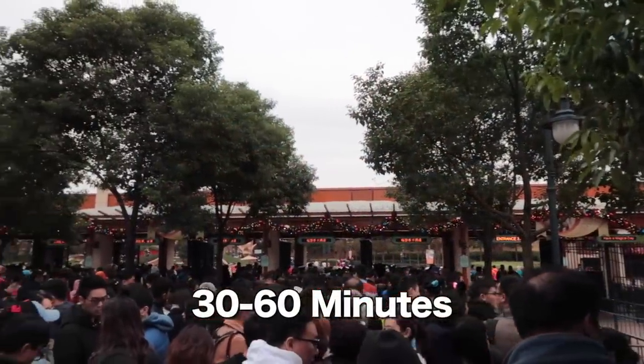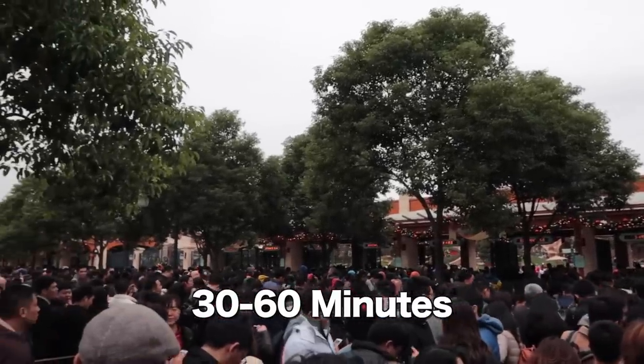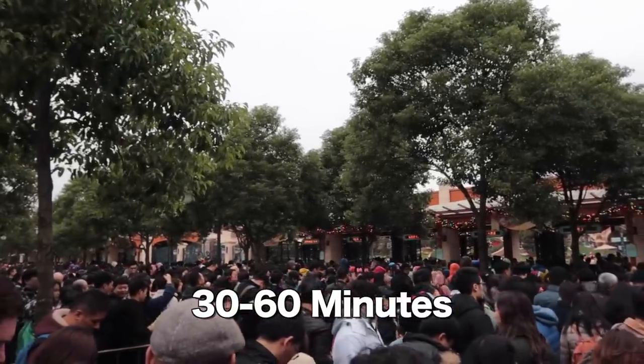Number seven: arriving to the park late. You want to get to the park about 30 to 60 minutes in advance so that as soon as the park opens you can get in, start making your FastPass reservations, and knock out some attractions in the standby line with shorter waits. It'll make your day so much easier and it's worth getting up early for.